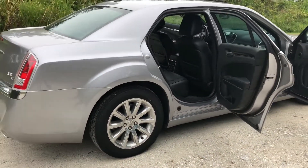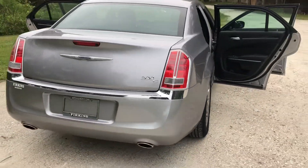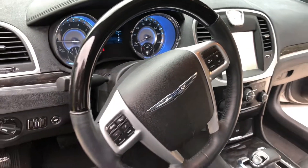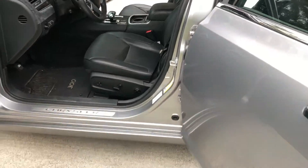This car is brand new in the wrapper — one-owner car, clean Carfax, will be a certified vehicle. It has Bluetooth, memory for two drivers. I can't tell you how many more options this car has because it has it all.